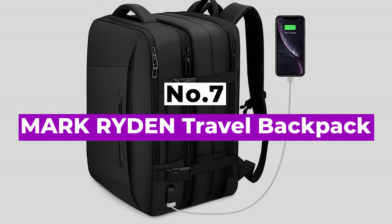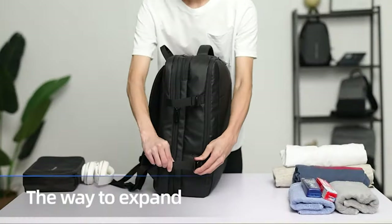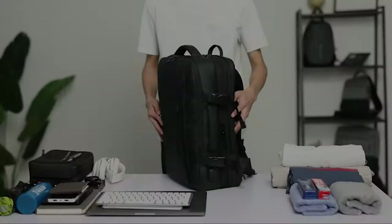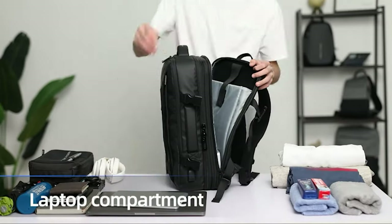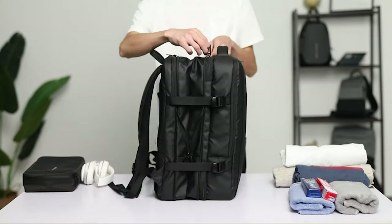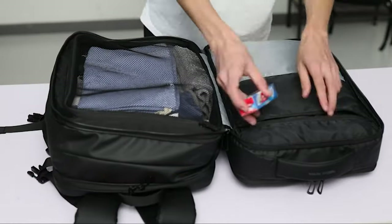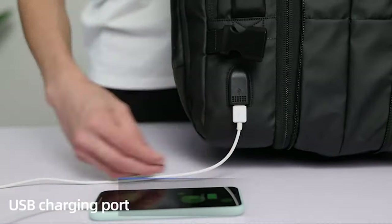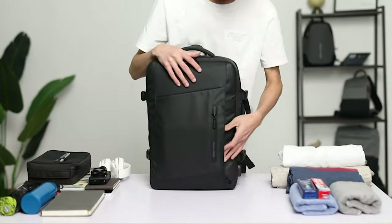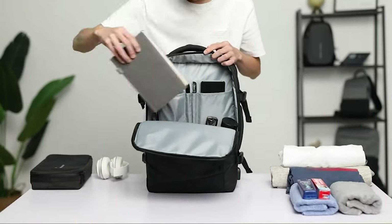Number 7: Mark Riden Travel Backpack. The Mark Riden is the best personal item bag with regards to quality, size, and construction. The functionality of this bag is one of its best features — you can use it on a daily basis in addition to using it for travel. You can organize and keep all your personal belongings in their proper places thanks to its roomy design and numerous pockets. It is made to fit the largest size allowed by an IATA flight and has room for your personal belongings for a trip of up to 7 days.